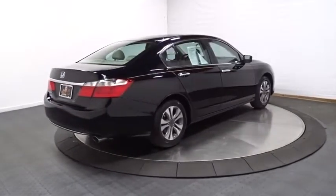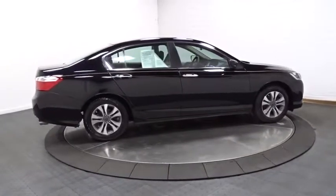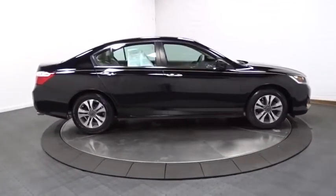Day and night rear view mirror. Cloth seat trim. Engine immobilizer. Four-piece floor mat set. Low tire pressure warning. Power rear window sunshade.